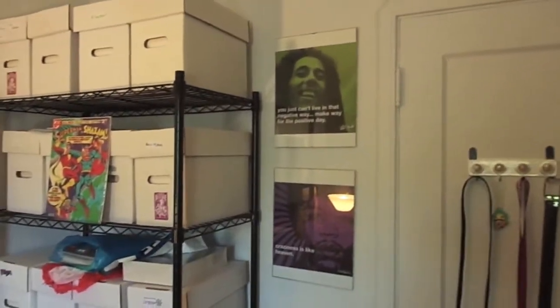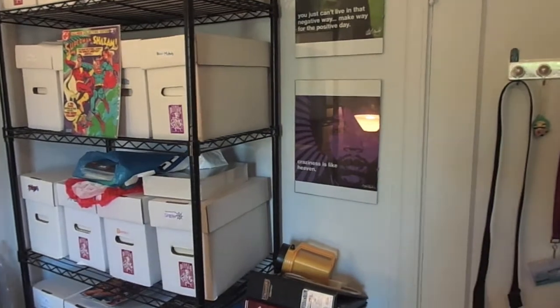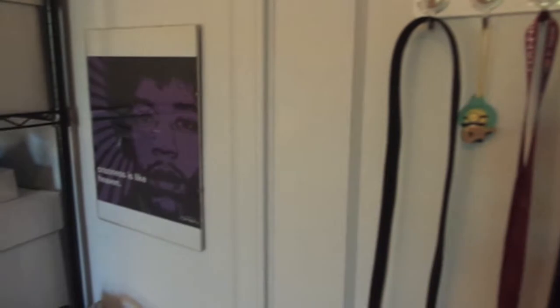Some Bob Marley and Jimi Hendrix posters, and in the closet here I have my long boxes and my CGC boxes.